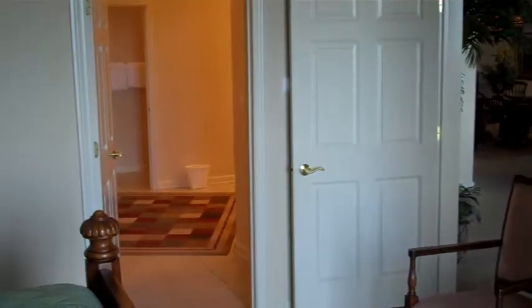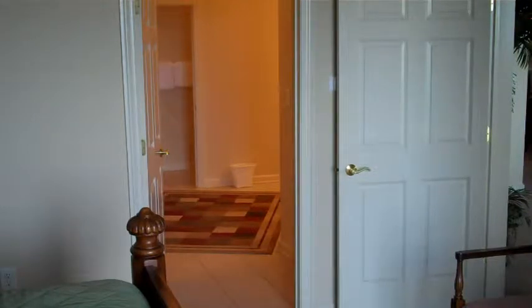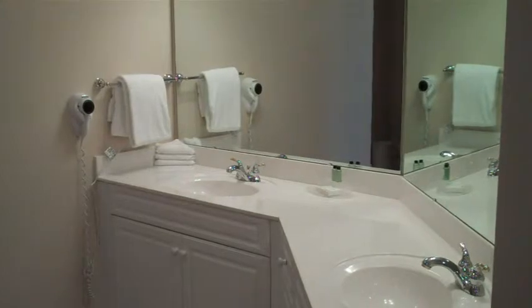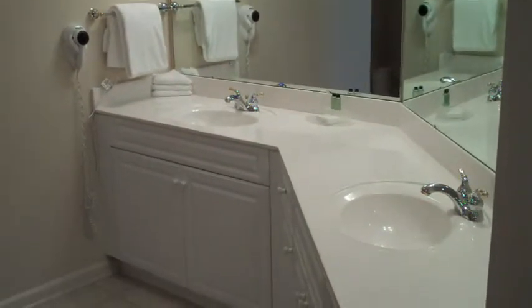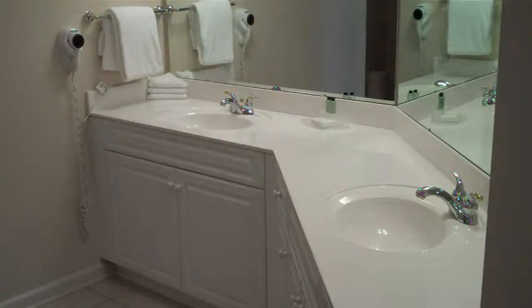The next thing we're going to see is the bathroom here, which is one of the larger bathrooms you'll see in a condominium at the beach. In this bathroom you have a large Jacuzzi tub, and a separate room with a shower and commode. You also have two sinks, lots of cabinet space, a walk-in closet, and a linen closet — plenty of space in this bathroom.